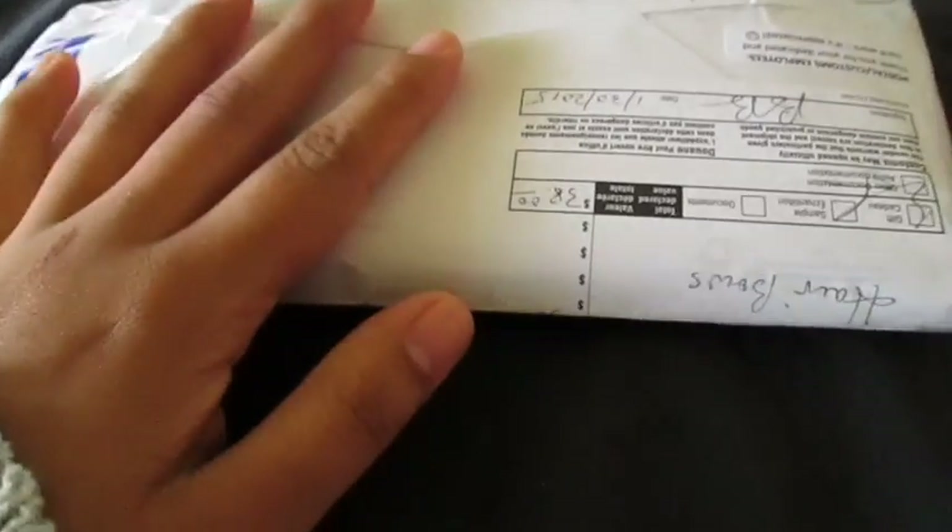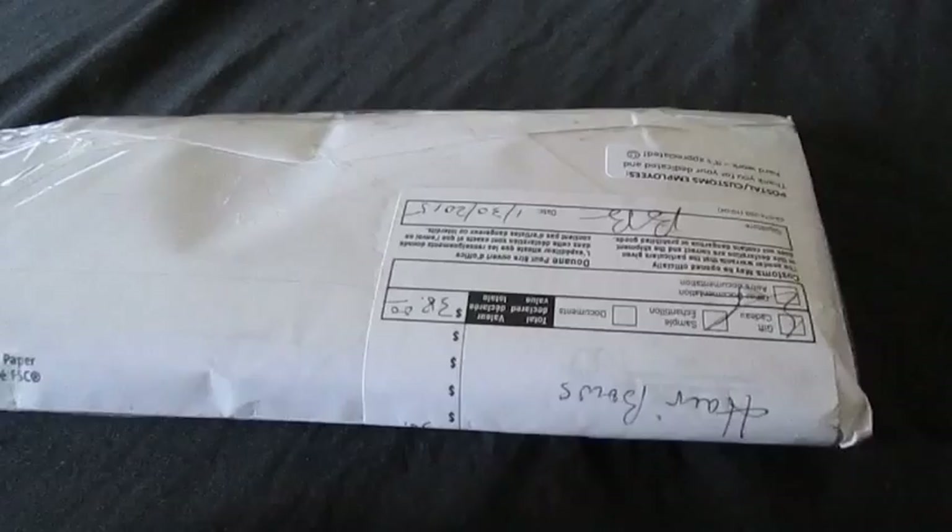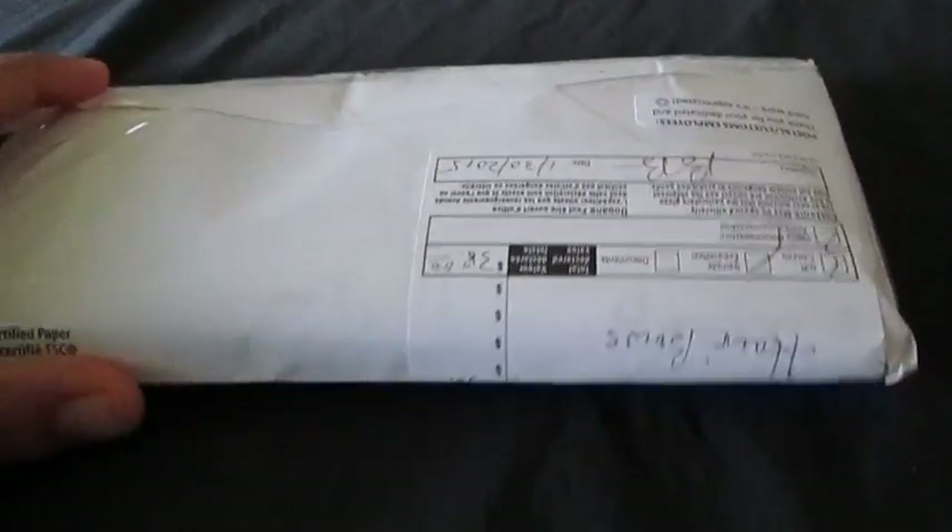Hey everyone, today I got a package in the mail. I already cut it open right here to make things easier. This is from Canada and this is from Scarlett's Bows. So I'm going to go ahead and open this up.